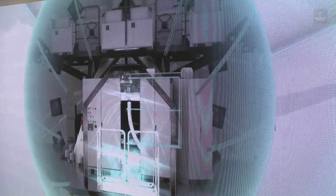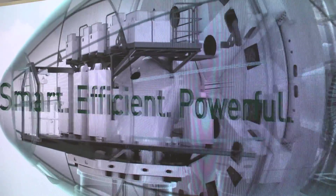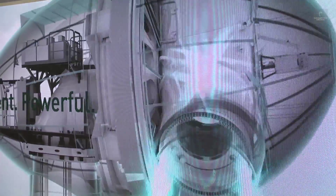Smart grids and decentralized energy generation are among the key topics that experts discussed at the Life Needs Power Energy Forum at Hannover Messe. Because tomorrow's energy mix needs high-performance solutions that are smart, efficient and cost effective.